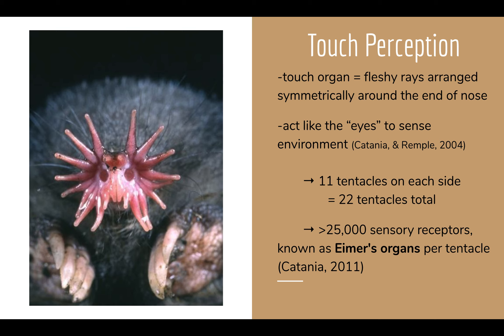The nose itself is a touch organ with fleshy rays arranged symmetrically around its end. Each of these fleshy rays is known as a tentacle, and there are 11 on each side — 11 pairs making 22 in total. They act like eyes for the mole to help sense the environment. On each tentacle there are over 25,000 sensory receptors known as Eimer's organs. As a fun fact, the number of Eimer's organs across all 22 tentacles is double the amount of touch fibers contained on a single human hand.